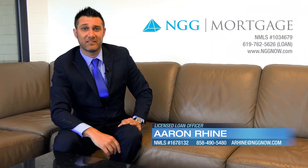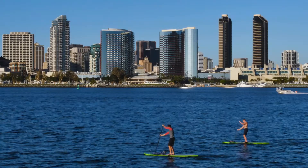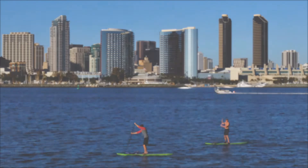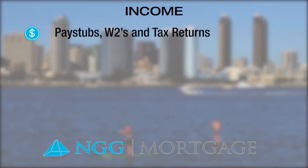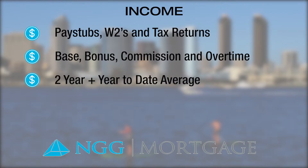Now let's take a look at the second pillar: income. As part of a loan application, we will request copies of pay stubs, W-2s, and tax returns to determine the income used to qualify for a mortgage. Each category of income is calculated separately, including base, bonuses, commissions, and overtime, generally using a two-year and year-to-date average to get a conservative and stable snapshot of your income.